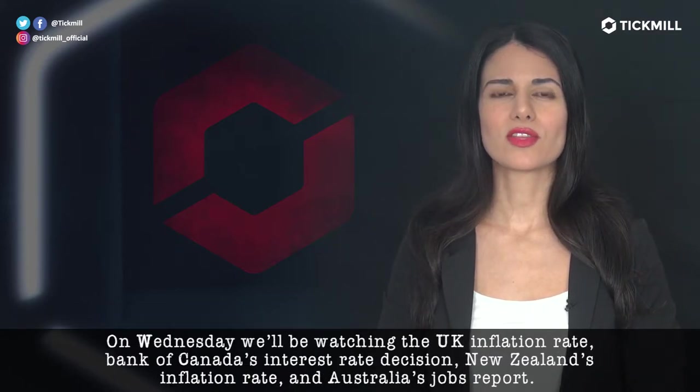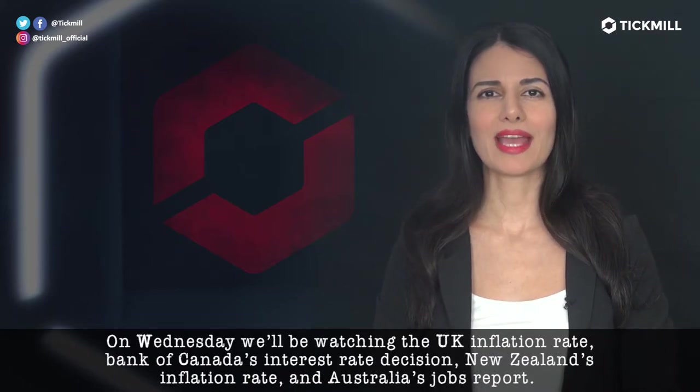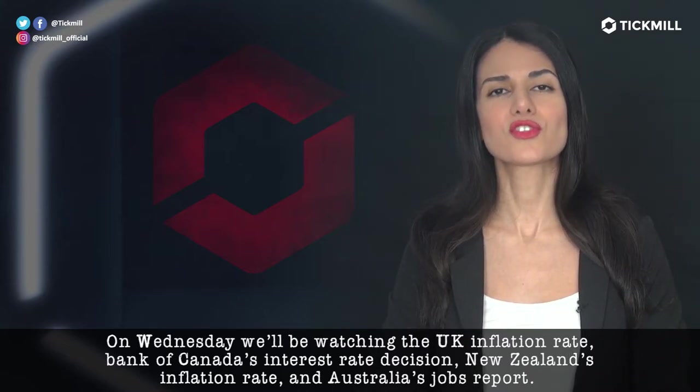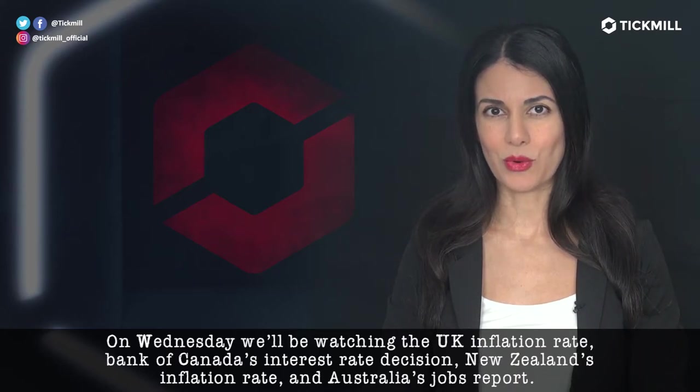On Wednesday, we'll be watching the U.K. inflation rate, Bank of Canada's interest rate decision, New Zealand's inflation rate, and Australia's jobs report.